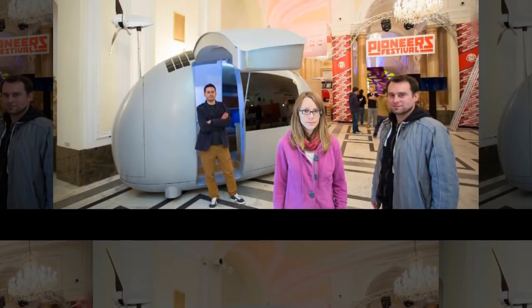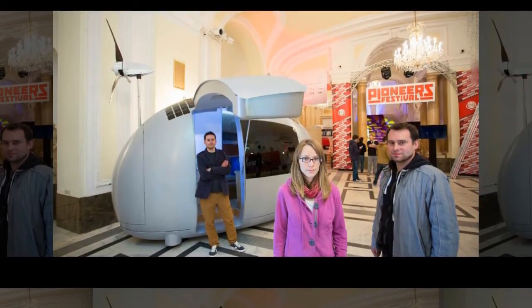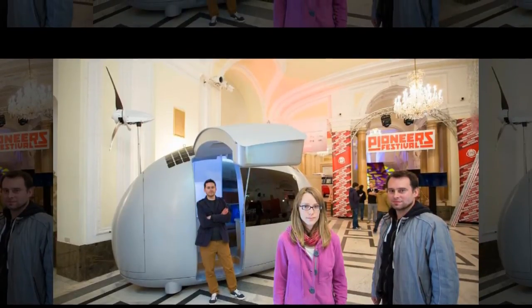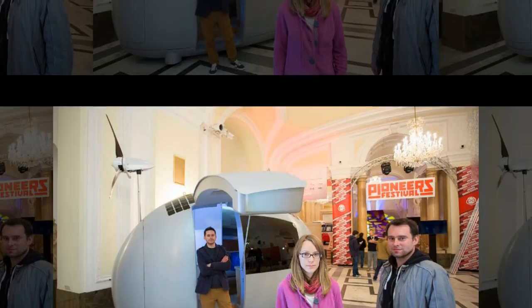The capsule marries form and function with stylish aesthetics. It powers itself through solar cells that cover the roof and a retractable 750W wind turbine, while the curved shape maximizes energy efficiency and allows for the collection of rainwater, which built-in filters make safe for human consumption.